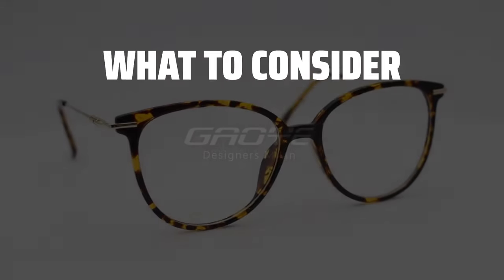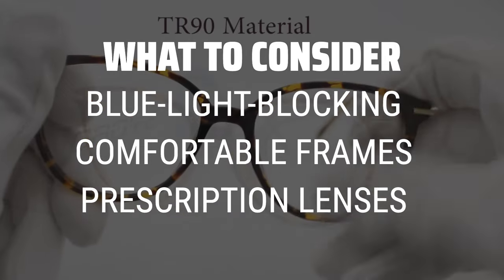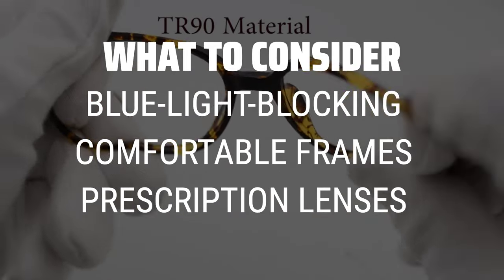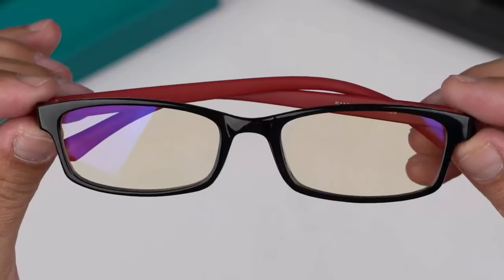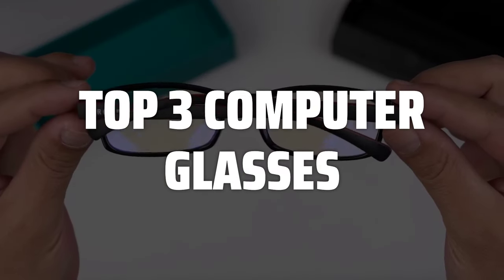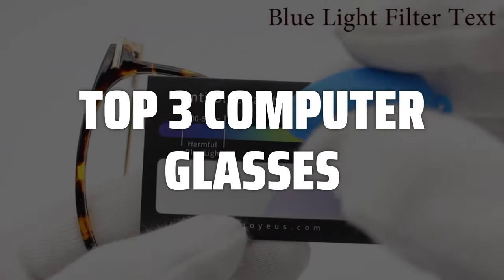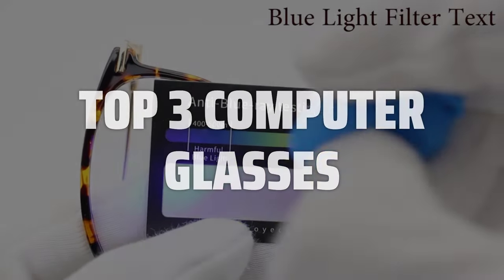The best computer glasses is probably one of the most important investments you can make for your eye health in this digital age. When picking computer glasses, consider the level of blue light blocking technology, the comfort of the frames for extended use, and the option to add prescription lenses for personalized vision support. To help you find the right model, we've listed the top 3 computer glasses and their key features, plus the things you need to consider. Links to all products mentioned in the video are in the description below.